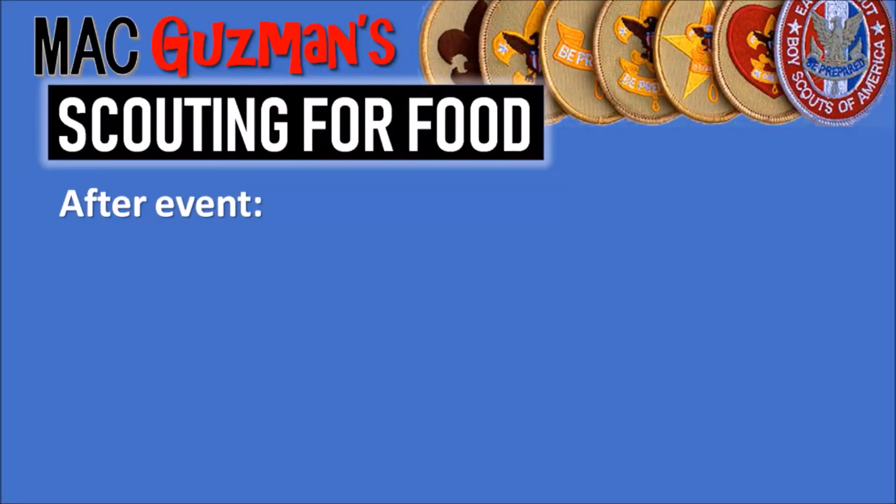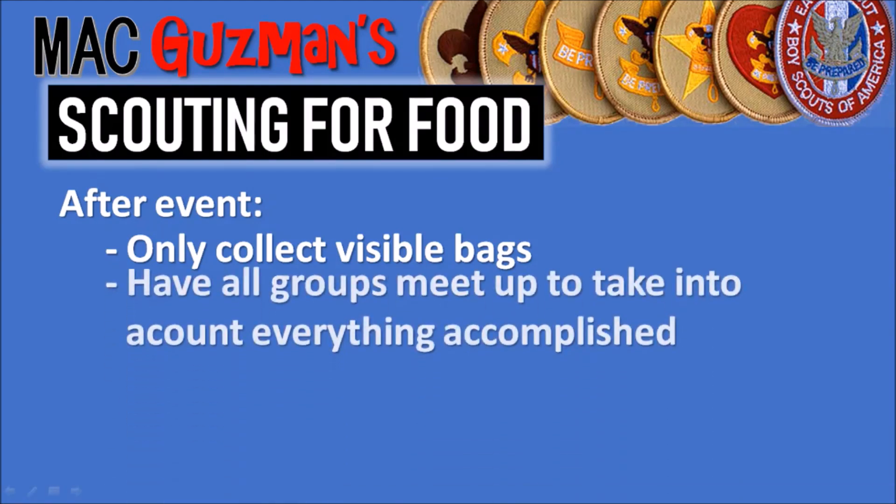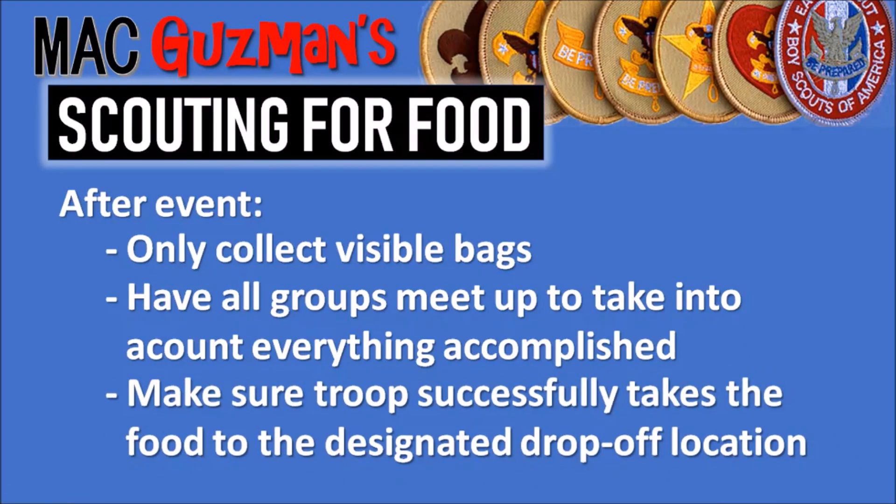After the event: only collect visible bags — a lot of people think you have to knock on each door and ask if they have food, but no. It's a donation thing, so if there are bags or visible cans or non-perishable food, you take them. Have all groups meet up to account for everything accomplished — talking about your progress, how many pounds of food you collected. Make sure the troop successfully takes the food to the designated drop-off location, which is usually a food bank or a special place in the district.